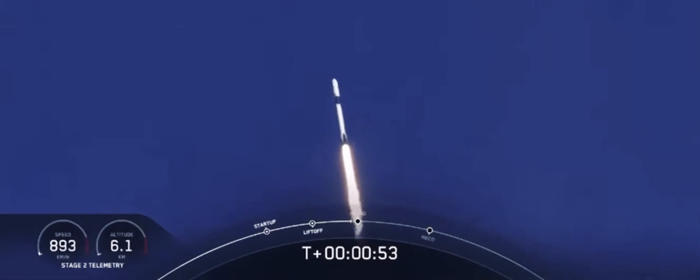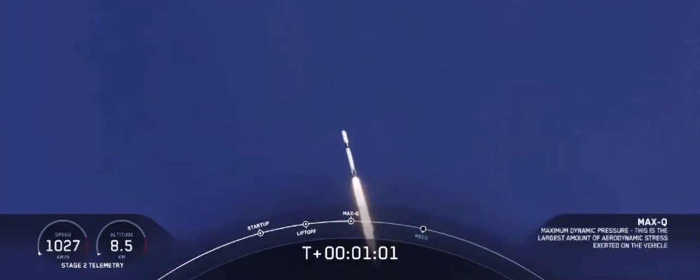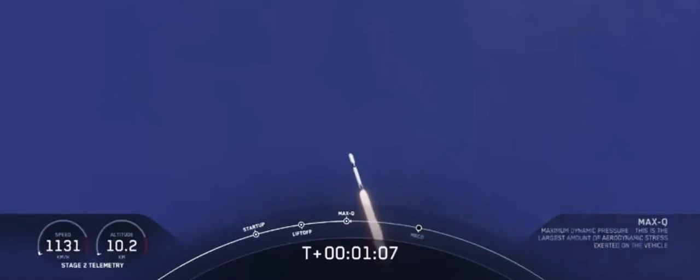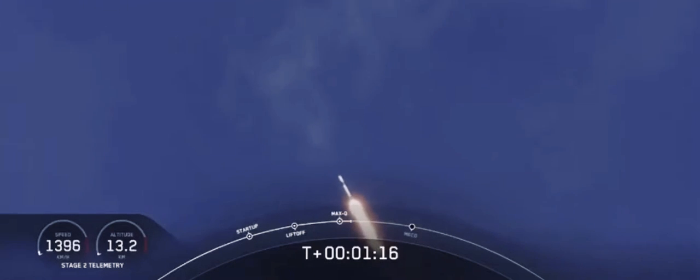M1D throttle down. We're throttling down to get ready for the period of maximum dynamic pressure. We're in the throttle bucket. Reports say all systems are go. Vehicle is supersonic — we've exceeded Mach 1 on the Falcon 9. M1D throttle up; we're throttling back up to full power as we're through Mach 2.